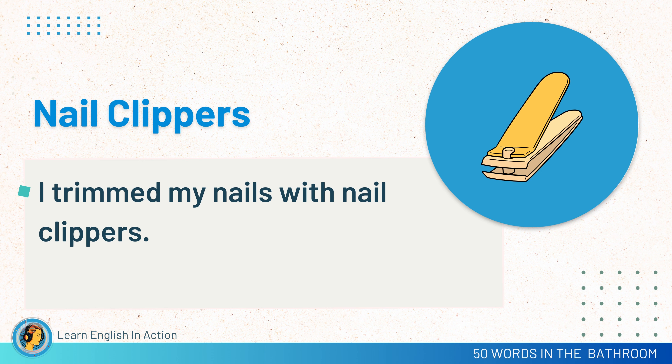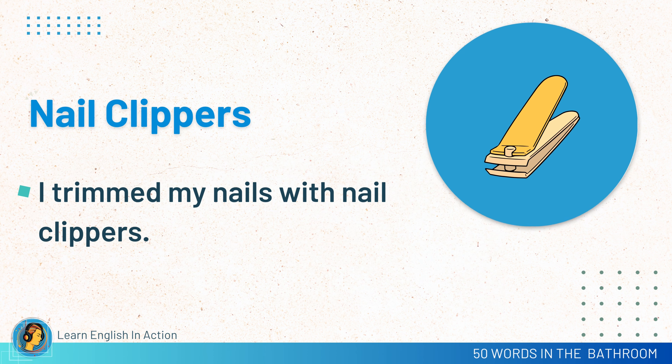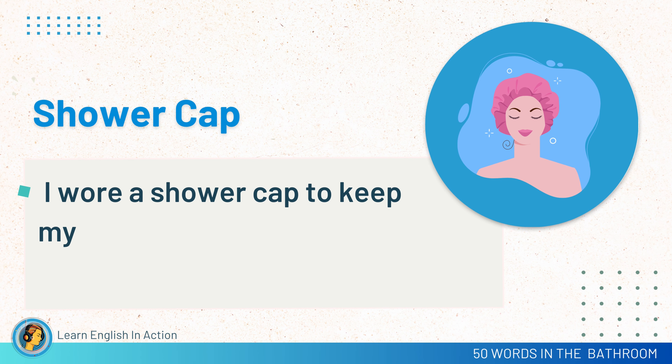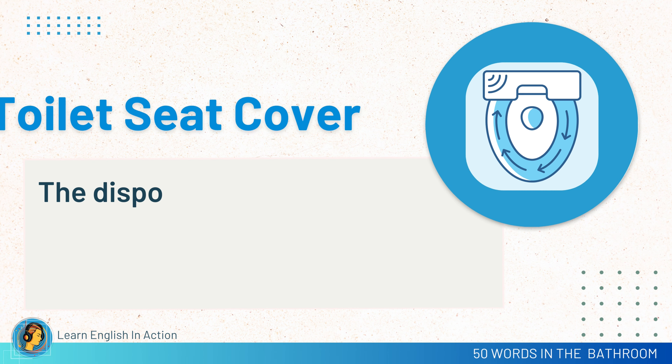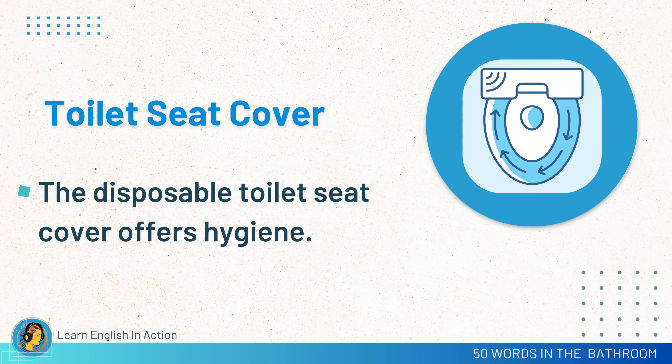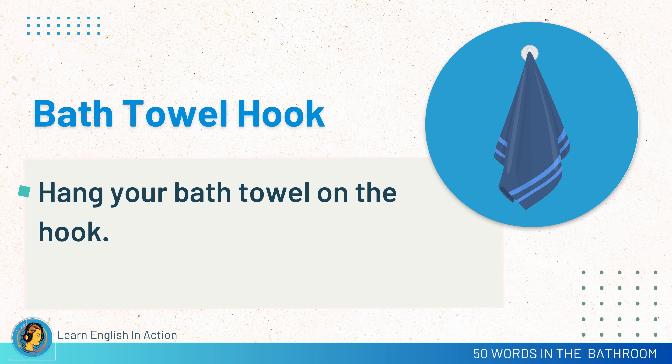Nail clippers. I trimmed my nails with nail clippers. Towel rack. Hang wet towels on the towel rack to dry. Shower cap. I wore a shower cap to keep my hair dry. Toilet seat cover. The disposable toilet seat cover offers hygiene. Bath towel hook. Hang your bath towel on the hook.